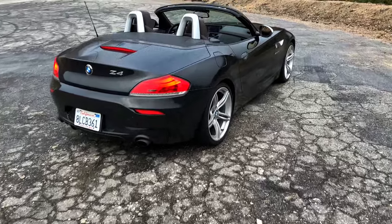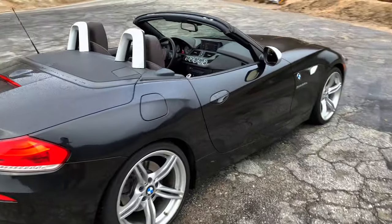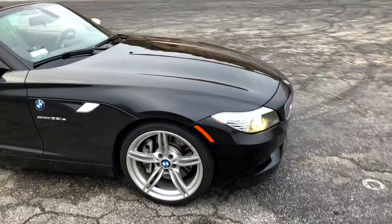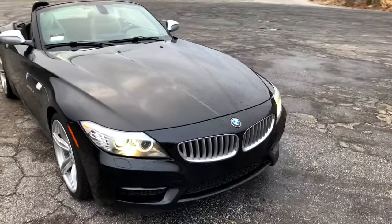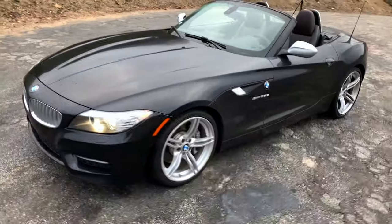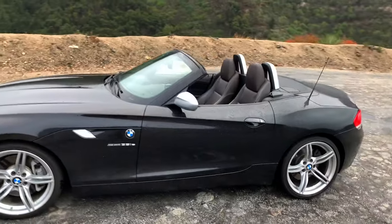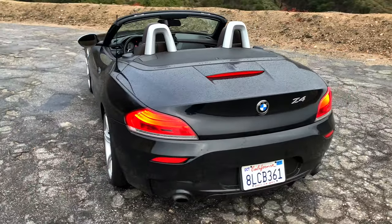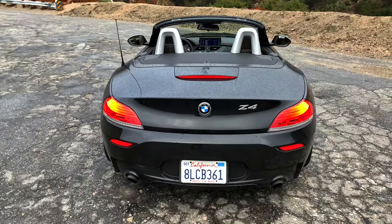In conclusion, the E89 BMW Z4 is a fun convertible to experience on the road, with a strikingly beautiful appearance that leaves little to be desired. Sure, there are imperfections in this driving experience, but at the end of the day, it is the imperfection and a sunny afternoon that makes a roadster a roadster. This is what we drive.